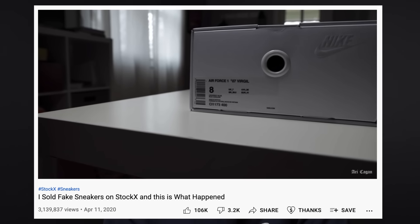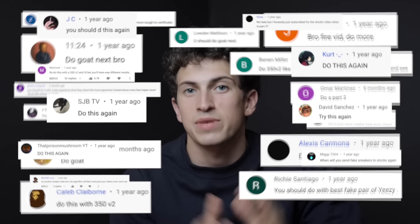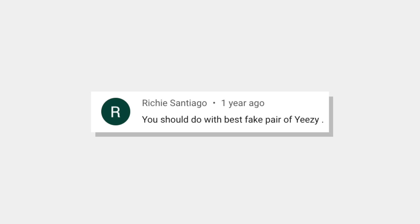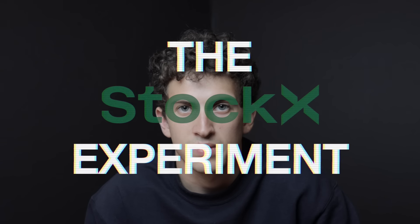One year ago, I sold a fake pair of sneakers on StockX. They failed authentication, and thousands of people asked me to do it again. They said if I used a different sneaker — something less expensive, less rare, maybe a better fake — they would have passed. And after months of consideration, it's time. This is the StockX experiment. Again.